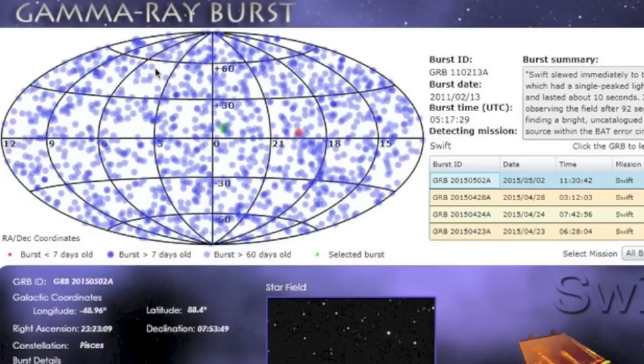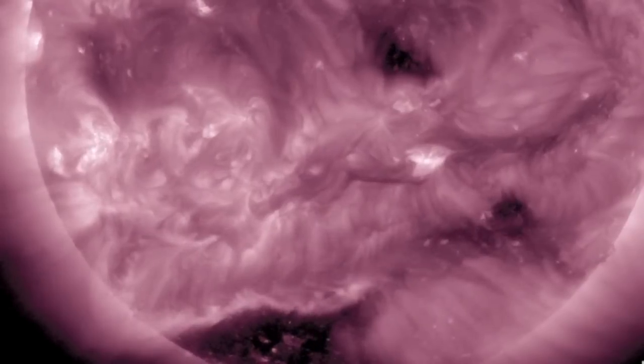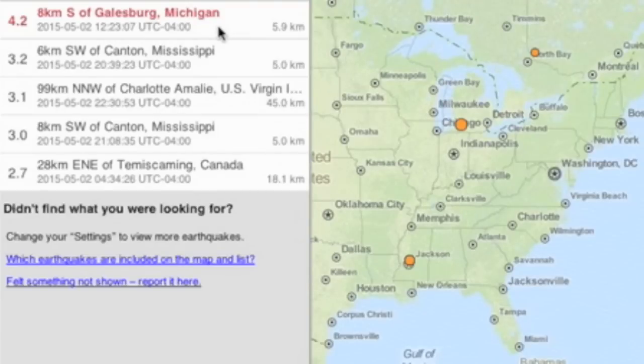Pisces constellation also let loose a gamma ray burst an hour after yesterday's news posted. The coronal magnetic fields on the sun are open for the southern negative coronal hole. Seismic factors are not too high at the moment, but we do have some news from beneath our feet.